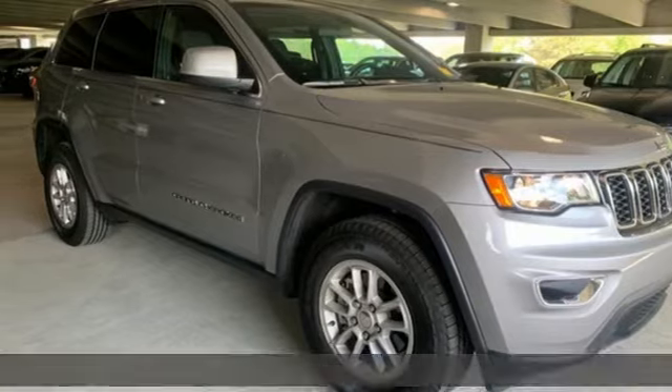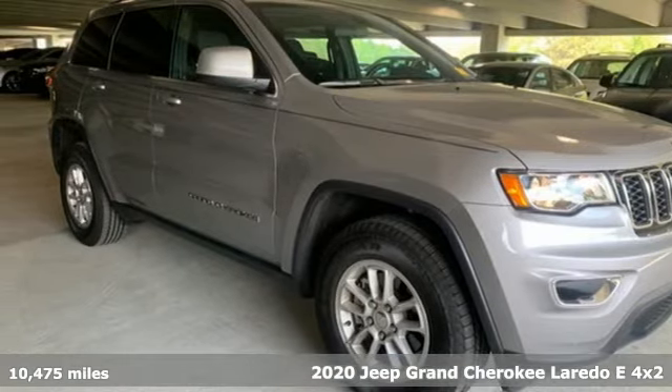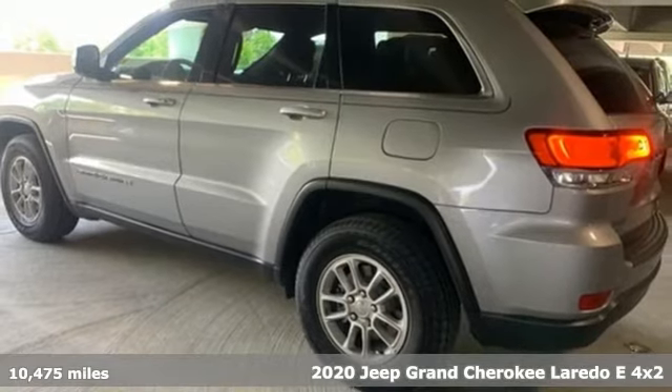It's a 2020 Jeep Grand Cherokee. Welcome to a ride that is as spectacular as the scenery.